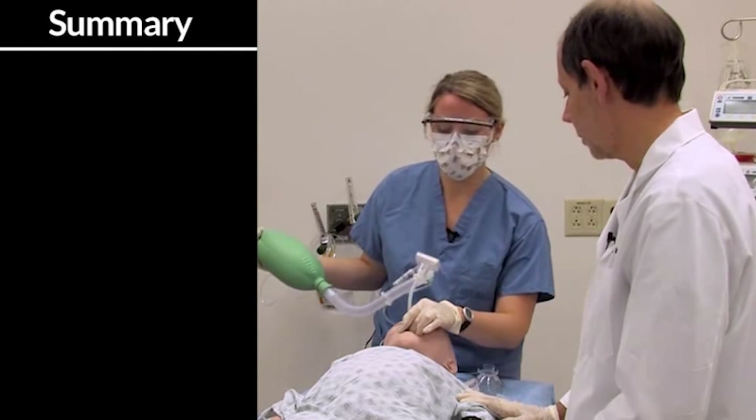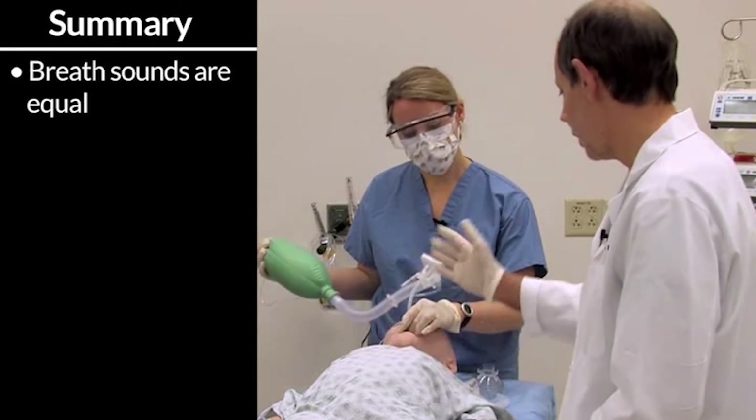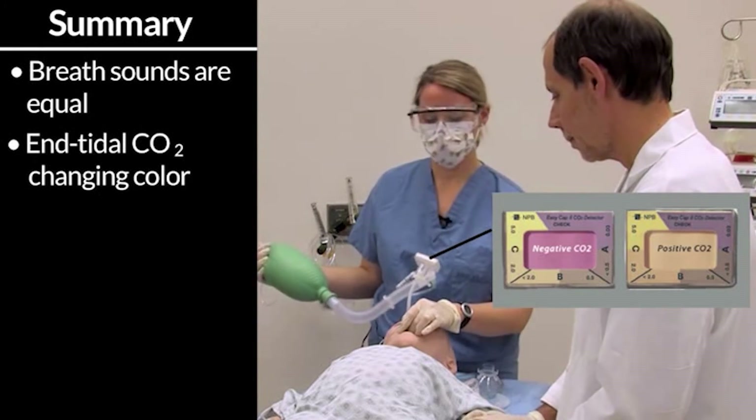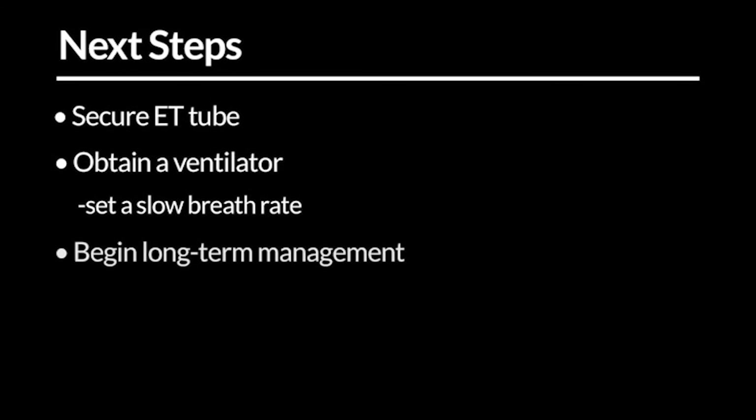I think we have successfully intubated him. Breath sounds are equal — certainly coarse with wheezing, but they're equal. And I see the end-tidal CO2 as a color change. We'll secure the endotracheal tube before proceeding and get a ventilator to this bed space. We'll make sure that we give him a slow rate and prolonged expiratory phase, and we'll begin our long-term management of this intubated asthmatic patient.